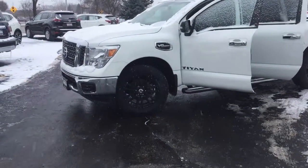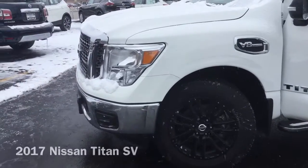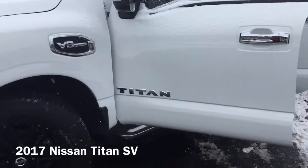Hi, I'm Taylor from Gordie Boucher Nissan of Greenfield. Today I wanted to give you a closer look at this brand new 2017 Nissan Titan SV.